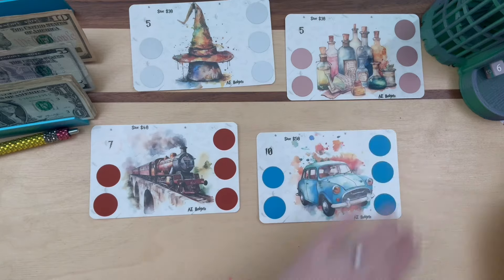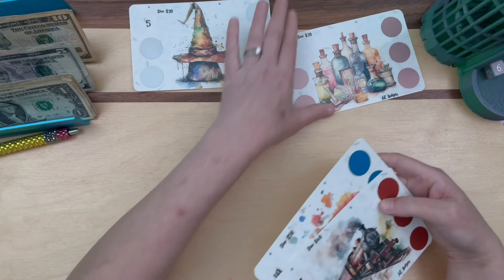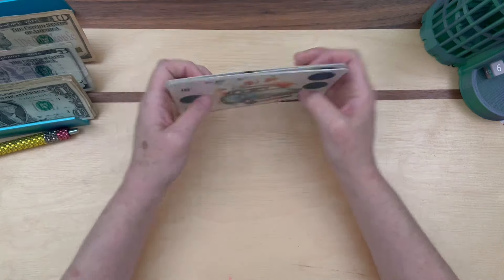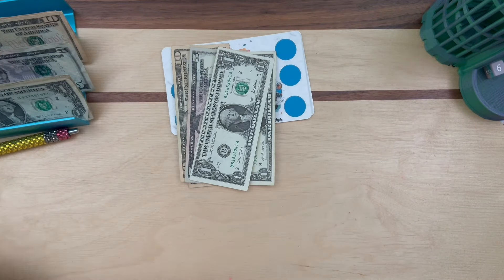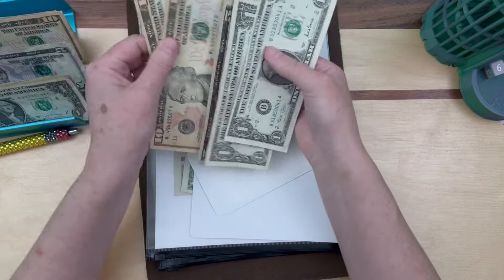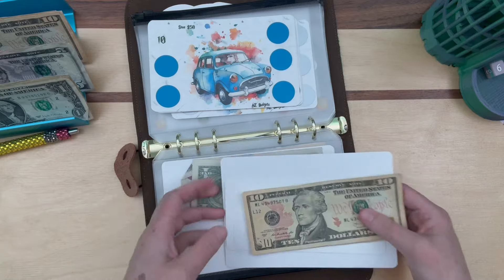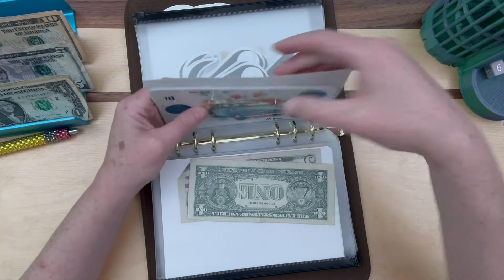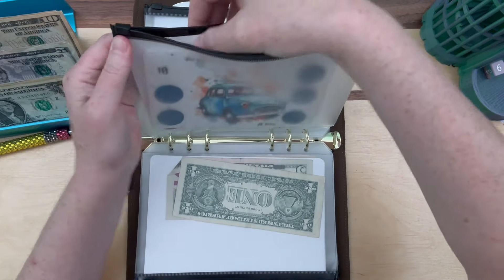After scratching: 10 plus 7 is 17, and then two more — 5 — so 17 plus 10 is 27 total. We owe 27, 10, 25, 6, and 7. Let's get these back in the envelope — we'll have lots of Harry Potter challenges to do, which will be fun for all the Harry Potter fans out there.